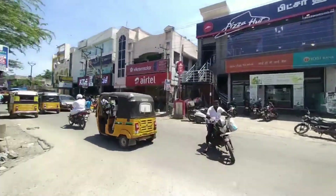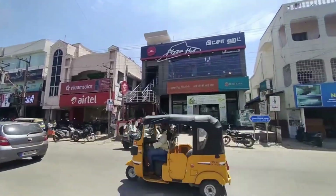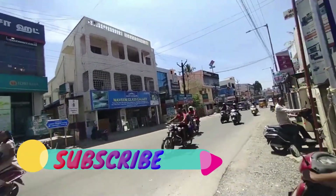Hi viewers, welcome to SK Real Estate Channel. We have a half-ground land here in Pammal Muttamilnagal. We have a land here near IDBA Bank. If you are watching the channel, please subscribe.